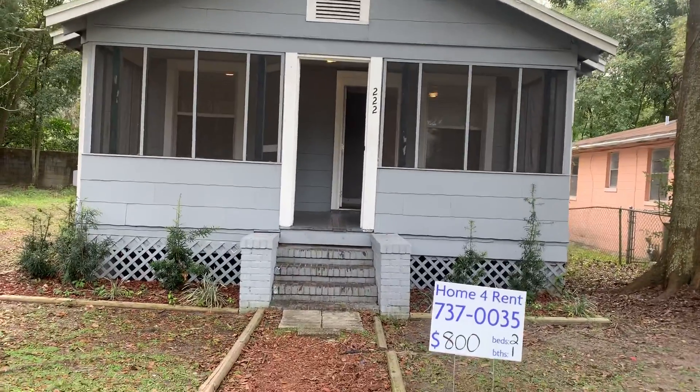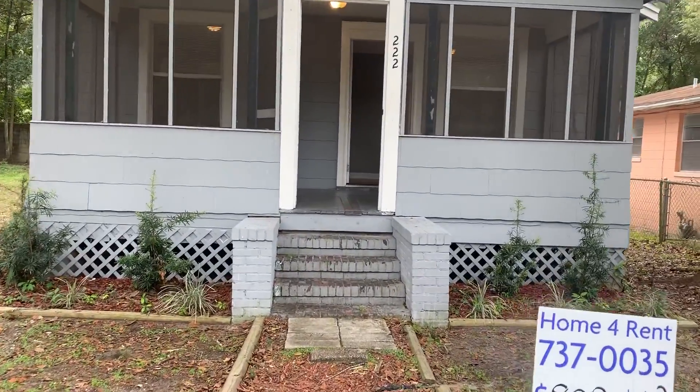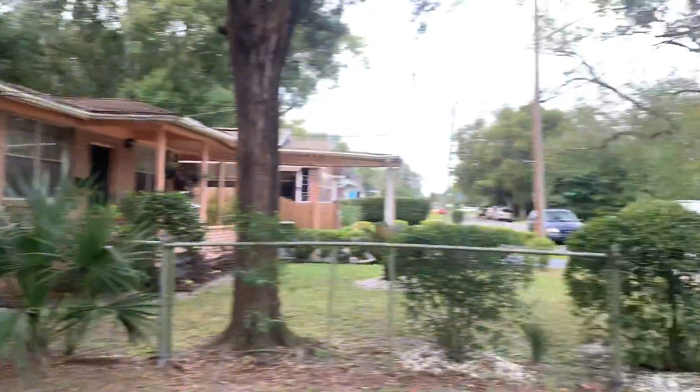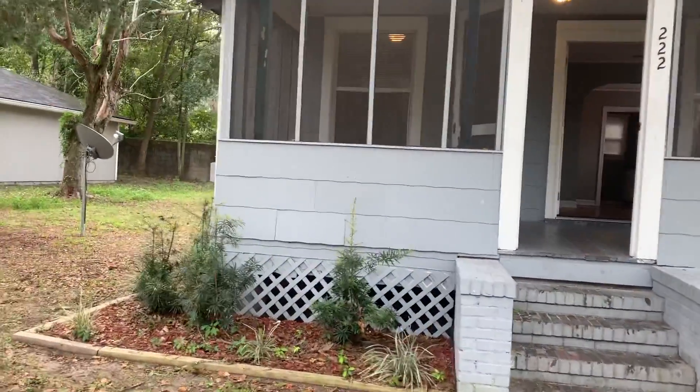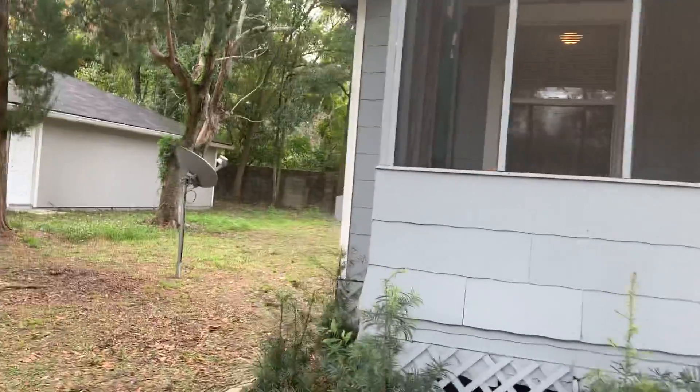Hi, this is Candace with JWB. We're here at 222 East 43rd Street to do a final walk on a two-bedroom, one-bathroom property turn here in Jacksonville, Florida. We just had a view of the street and now we'll go ahead and take a look at the exterior of the home.